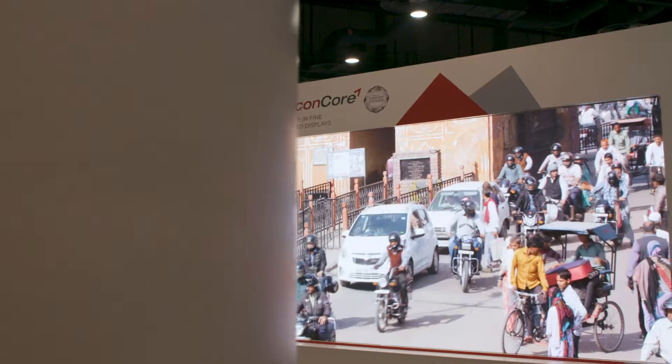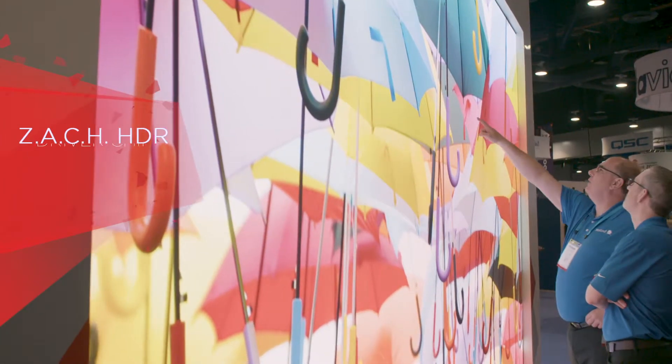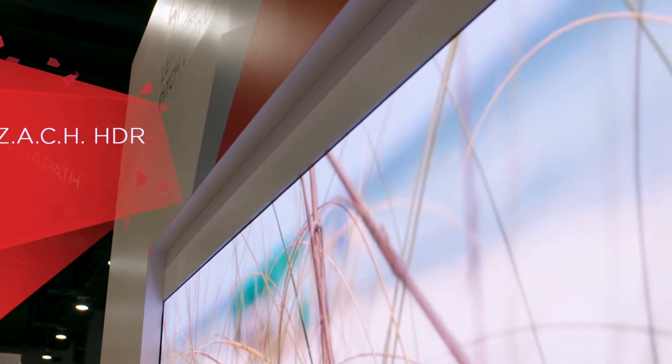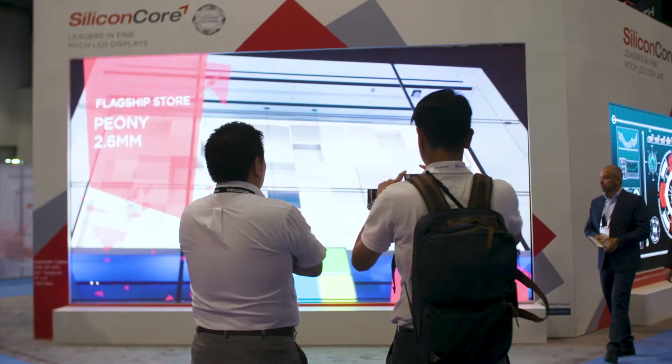Our technology has the highest dynamic range, with a patented Zach HDR driver chip. In addition, we have a wide color gamut that is near REC 2020. All of our displays are flexible with a 16 by 9 aspect ratio, and you can build from 1080p all the way up to 4K UHD resolution.